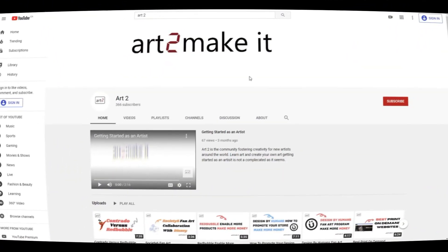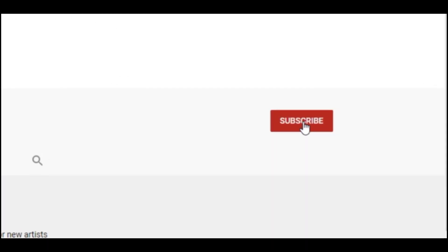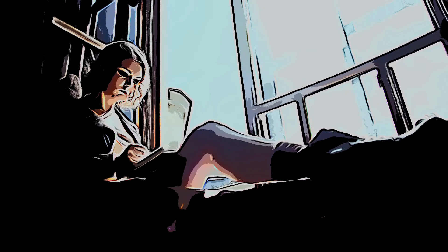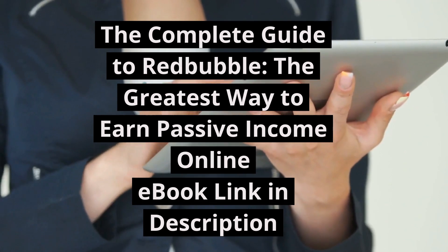If you guys enjoy this type of content, I hope you'll subscribe to the channel, hit the notification bell, and if you hit the like button, you'll help us get found in the YouTube algorithm. We're constantly putting up content on how to make money with print-on-demand, talking about sites like Redbubble, Design by Humans, and Society6. So don't forget to subscribe — we'll be back with more videos soon. Have a great day, guys.